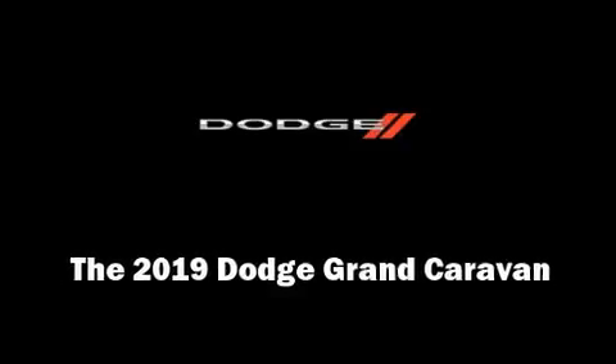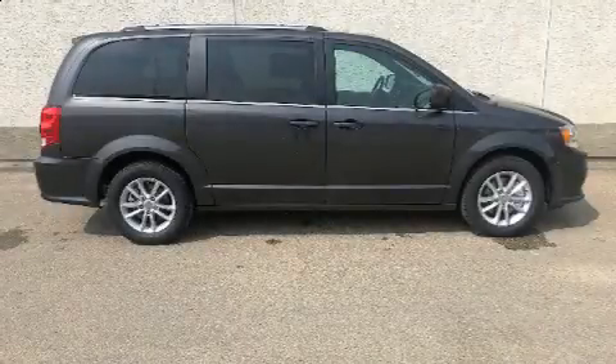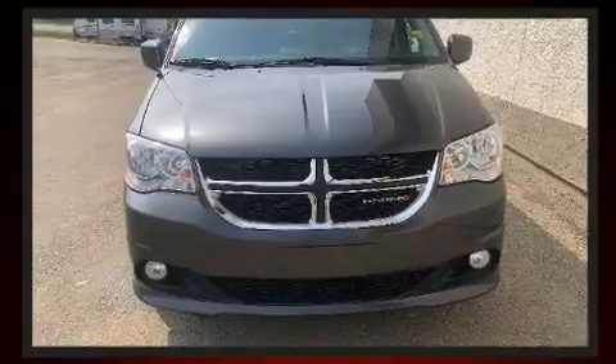Familiarize yourself with the 2019 Dodge Grand Caravan. Under the hood, you'll find a six-cylinder engine with more than 270 horsepower. And for added security, Dynamic Stability Control supplements the drivetrain.